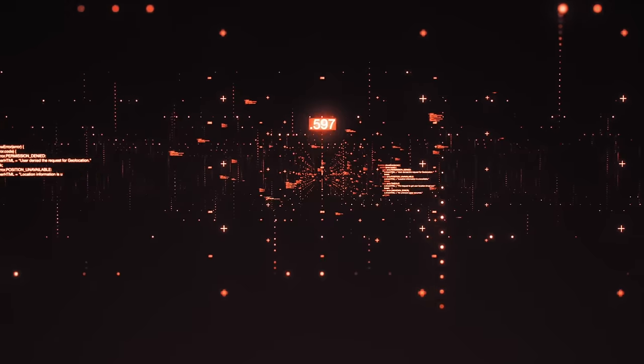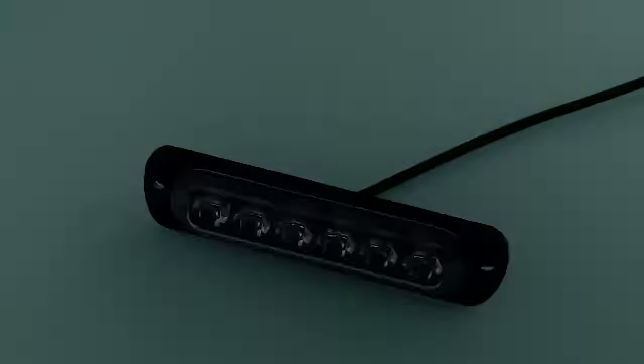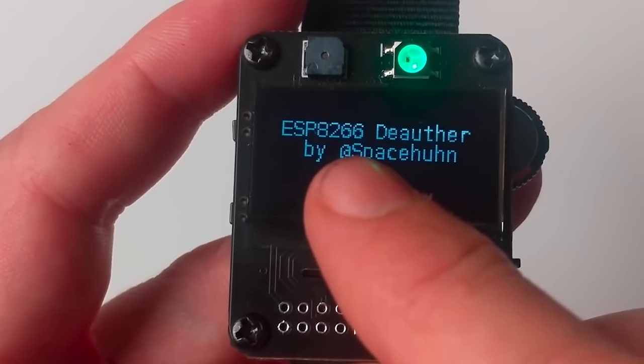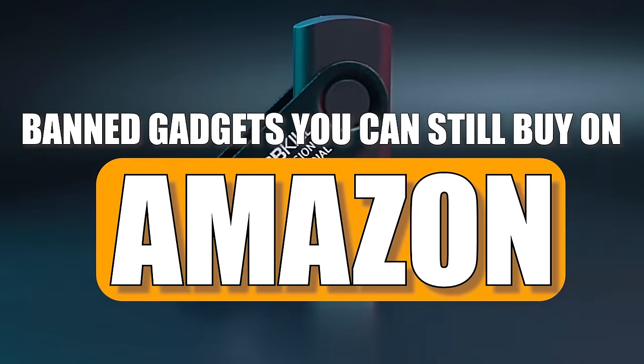When it comes to technology, the boundaries of innovation often intersect with regulatory inquiry. Despite being subject to bans or restrictions, certain gadgets continue to find their way onto the market through online platforms like Amazon. In this video, we'll uncover some banned gadgets that are still available on Amazon.